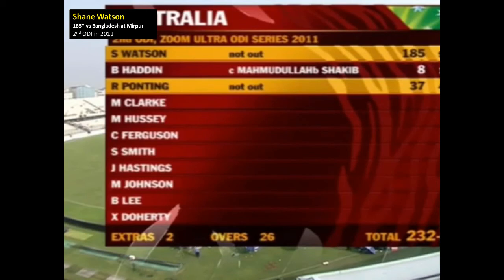Shane Watson 185 not out off 96 balls. Brad Haddin missed out. Ricky Ponting 37 off 42. Australia win quite convincingly — 232 for one. There was one man who was with Watson throughout — Ricky Ponting. Let's go down to him.